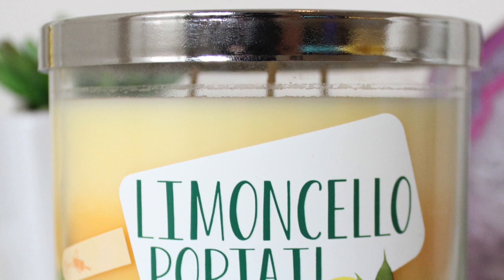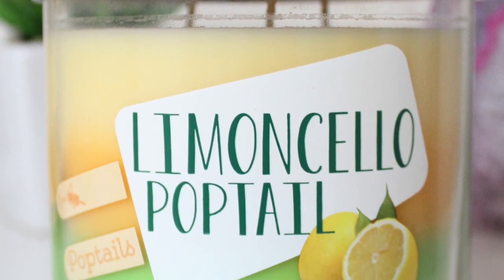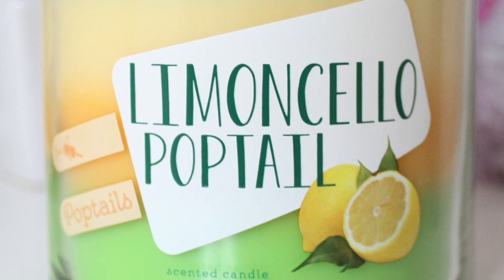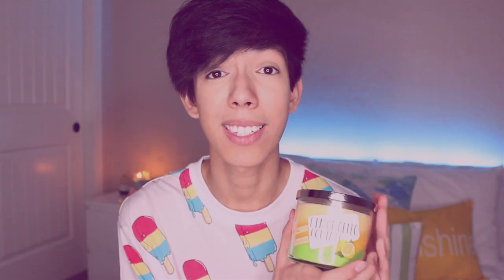Limoncello Poptail — this basically is sugary, sugary lemons. There's no way around it. It smells just like the sugariest of sugar candy lemons. I always refer to these type of scents as lemon Pez, and it's pretty dang close. It's amazing. The reason I picked up this one is because I gave away my other lemon sugar smelling candle in my giveaway, so I had to get one for myself to hoard — because I need a candle too, you know.